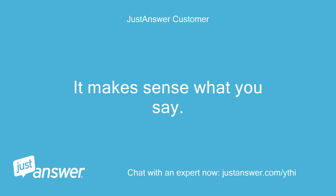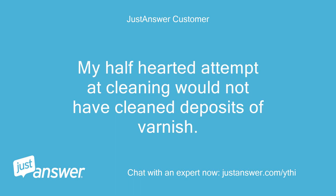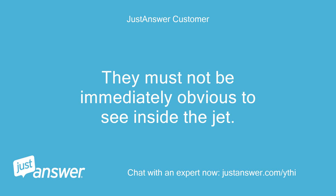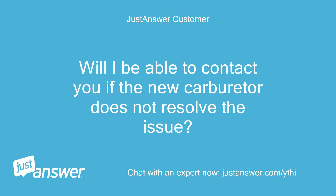It makes sense what you say. My half-hearted attempt at cleaning would not have cleaned deposits of varnish — they must not be immediately obvious to see inside the jet. I have decided to get a new carb and spend spare time cleaning the old one when it is not boating season. Will I be able to contact you if the new carburetor does not resolve the issue? — Mark Kulp.